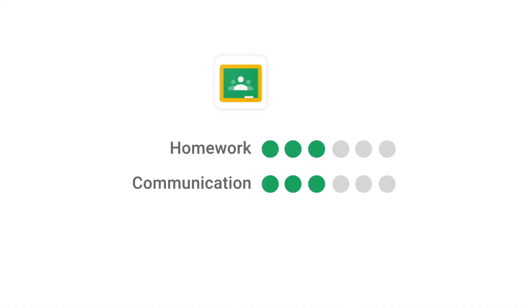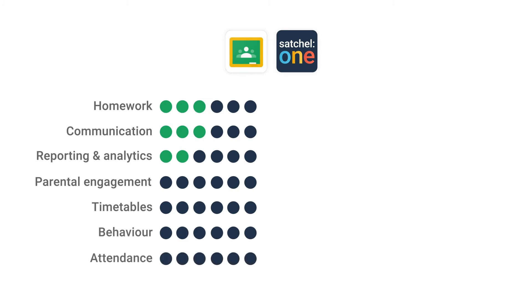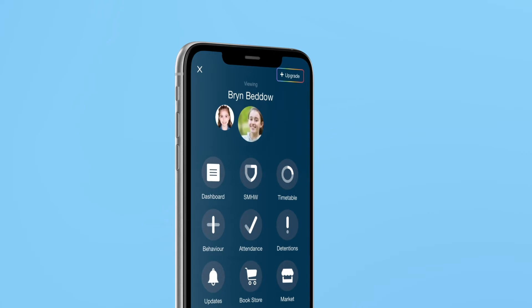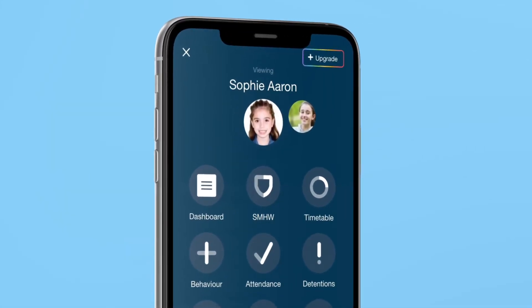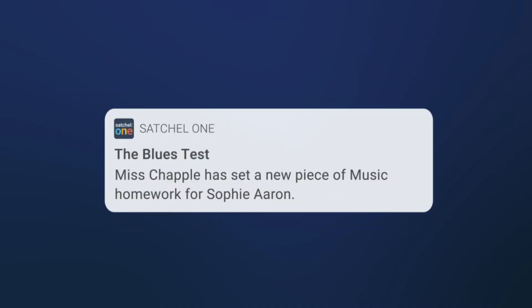Combine the features of Google Classroom with Satchel One and provide your school with all the features it needs under one login. Increase parental engagement with Satchel One's mobile apps, providing parents with a full overview of their children's education and keeping them up-to-date with personalized notifications.